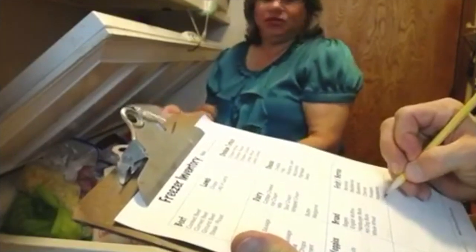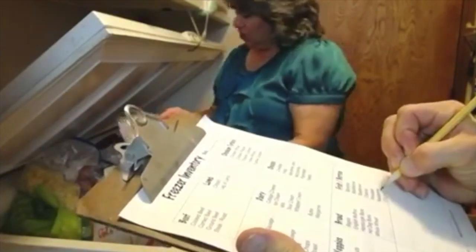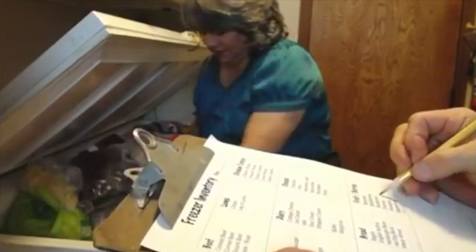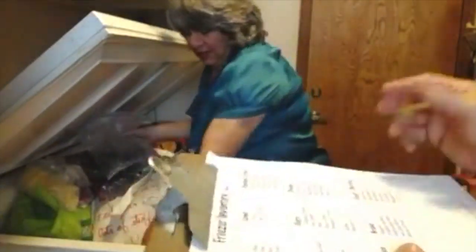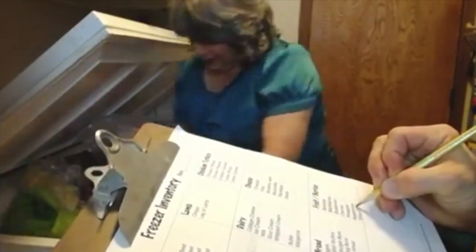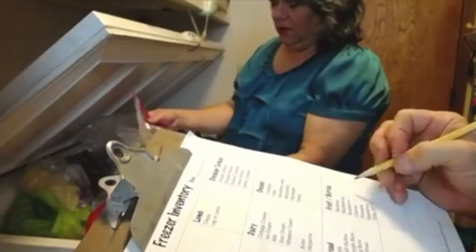We do tally marks. Cherries — one. Cherries — two. Blueberries — one. Blackberries — one. More blueberries — I should combine those. More blackberries. Another cherry — it sounds like a fruit bonanza.